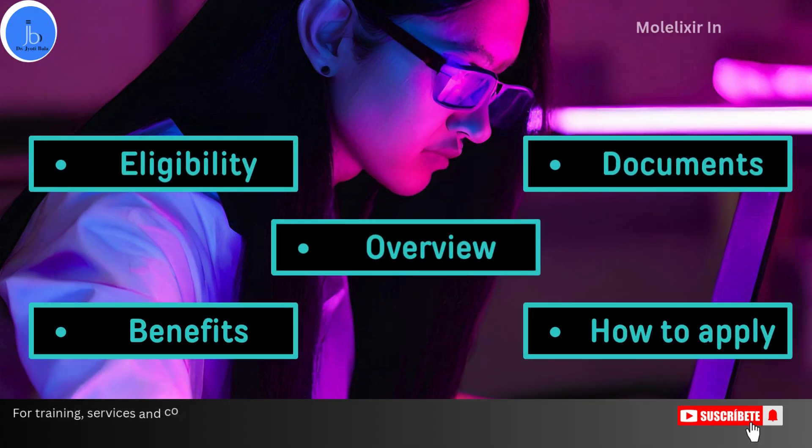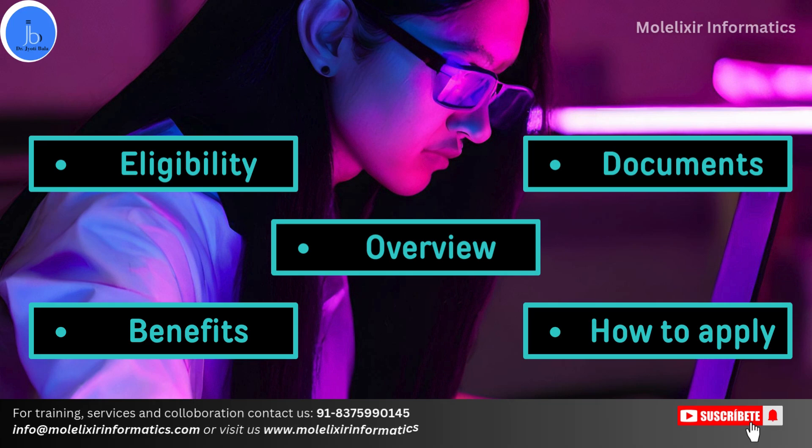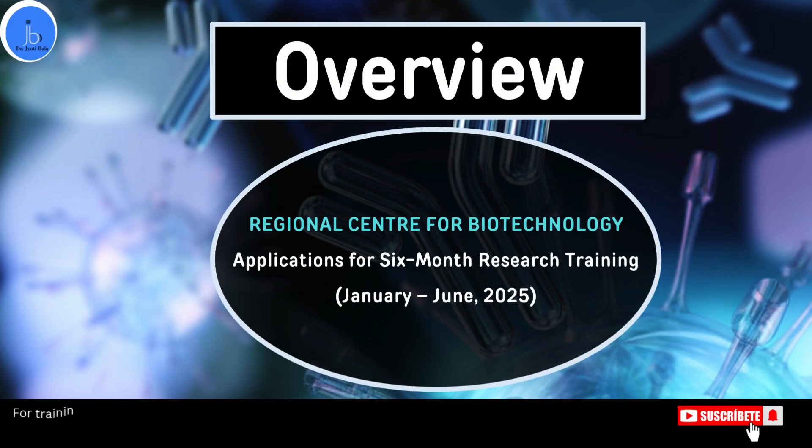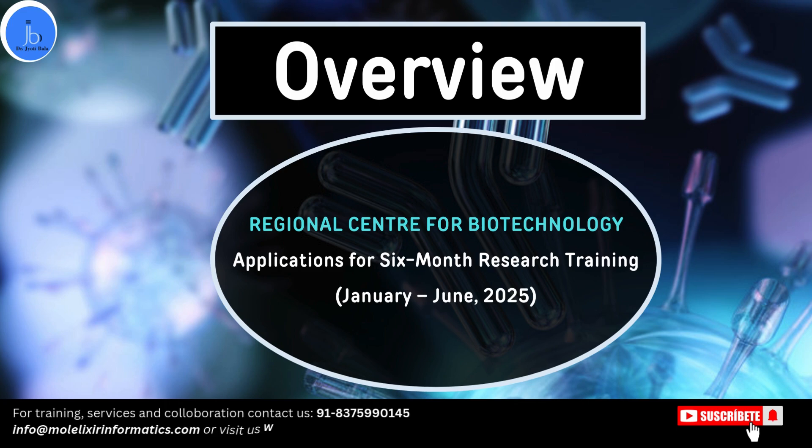In this session, we will be explaining its overview, the benefits, the eligibility criteria, the required documents, and also the application procedure. Let's begin the session. The Regional Center for Biotechnology, i.e. RCB, is offering a six-month research internship program from January to June 2025.